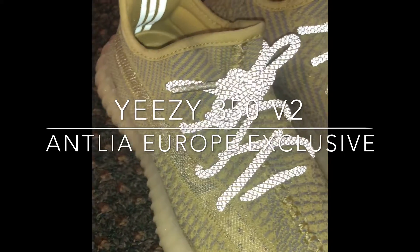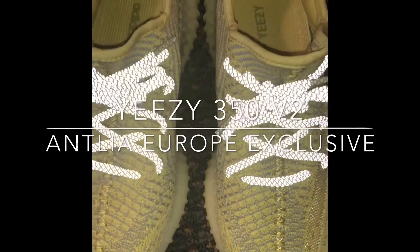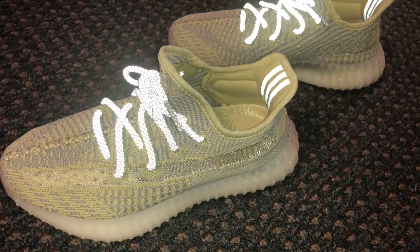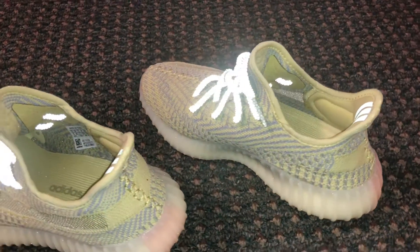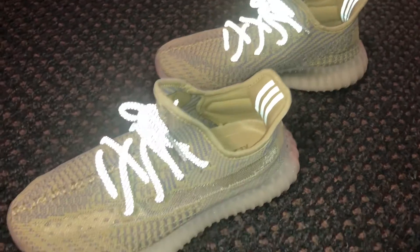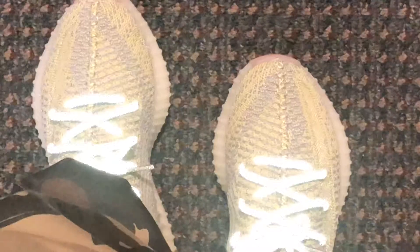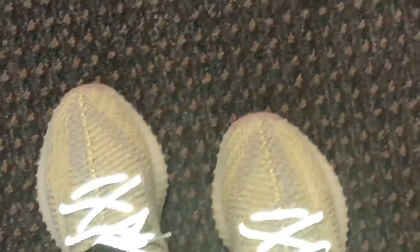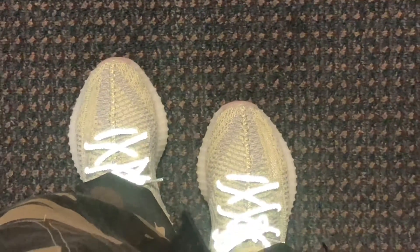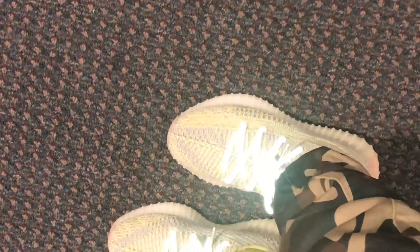This particular shoe that I'm doing a review on is called the Yeezy 350 V2 Antilia. It's exclusive to Europe, and that's one of the reasons why I got it — because I was able to get my hands on it. Kanye has been recently dropping his sneakers regionally to create a little bit more buzz and get people more excited about the 350 V2s, because a lot of people were getting tired of seeing them. It's just to create a buzz, and he's doing a good job by releasing shoes regionally.